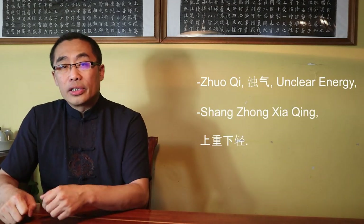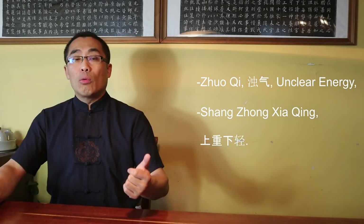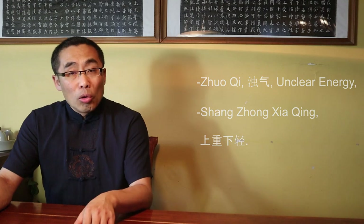Fourth, Zi Qi means Energy Stagnation. This indicates energy is stopped or blocked in the body and cannot circulate freely. Fifth, Zhuo Qi or Unclear Energy. According to Chen Zhao Pi, in Tai Chi practice, if you are heavy on the upper part but light in the lower part energy-wise — Shang Zhong Xia Qing — that is the result of only using postnatal energy. Those are the 5 incorrect practices of Tai Chi expressed using the word Qi.